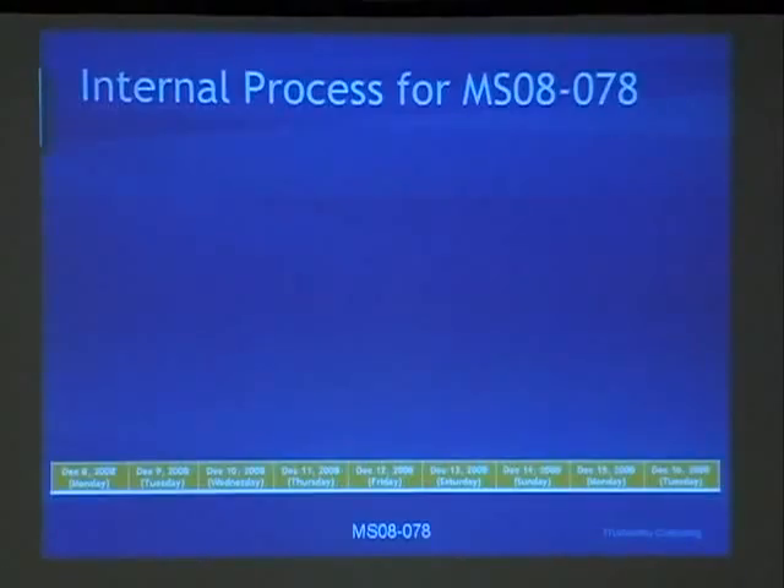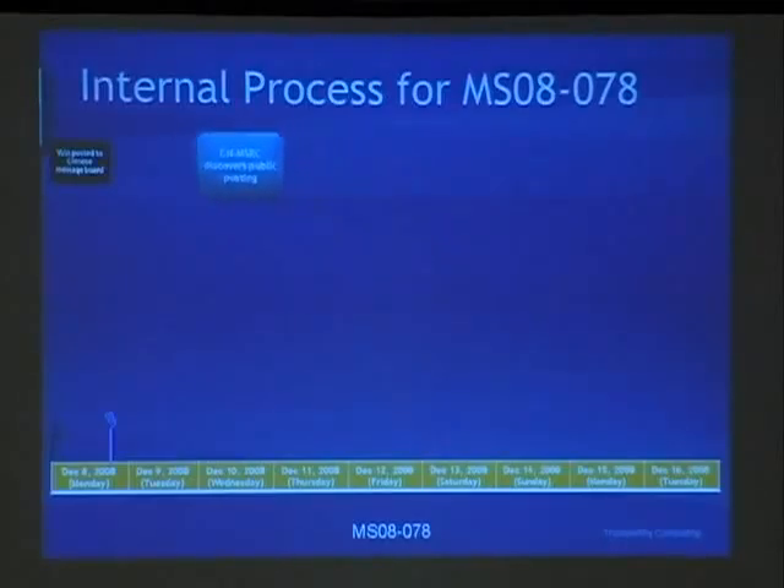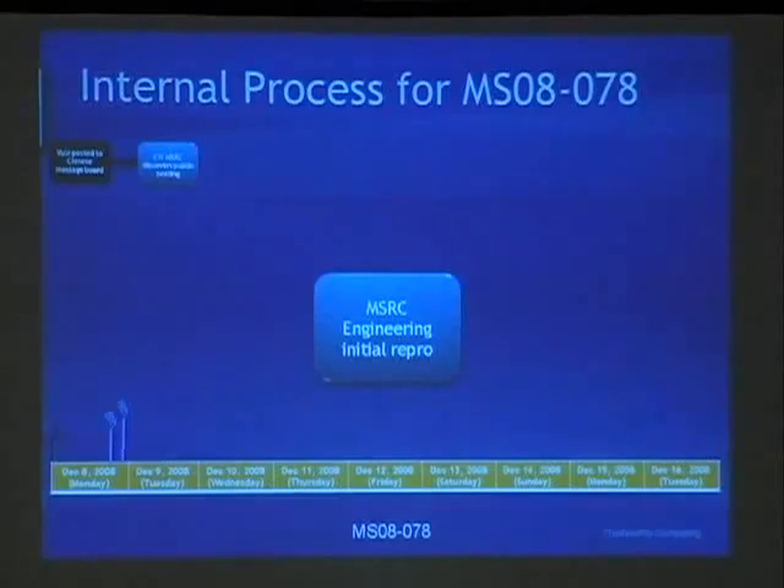For MS08-078, we found out about this vulnerability on December 7th when a zero-day was posted to a Chinese message board — a full working exploit that downloads malware and runs. We weren't monitoring that directly. We have a group in China associated with MSRC that watches those kinds of things, and they emailed us the morning of December 8th saying something was coming. Later that day they gave us details and we were able to reproduce the vulnerability internally. It was a real new vulnerability that worked on all versions of IE.